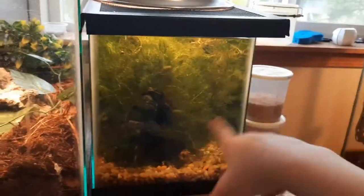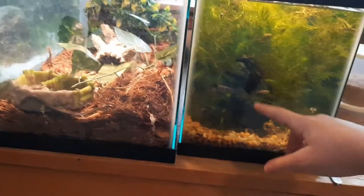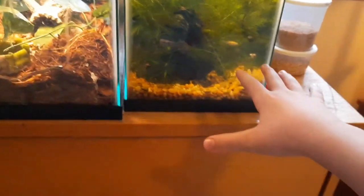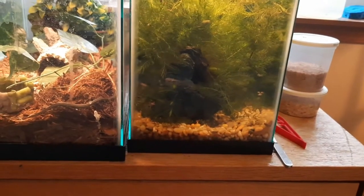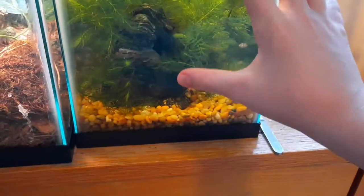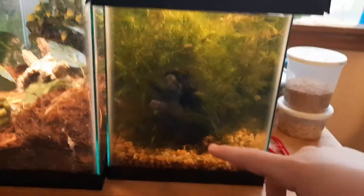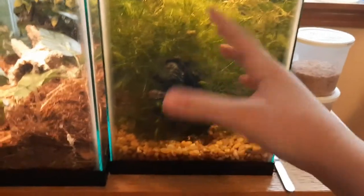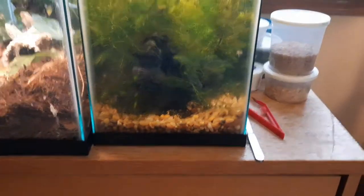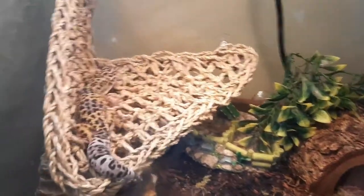Here is the guppy breeding tank — you've probably seen this because there have been three or four videos on it already. I have some fancy guppies in here, two males, and a bunch of snails. The last video I uploaded was about the snail breeding. They all bred kind of accidentally because they came in with the hornwort. Now they are pretty much taking over this tank, maybe even more so than the guppies.